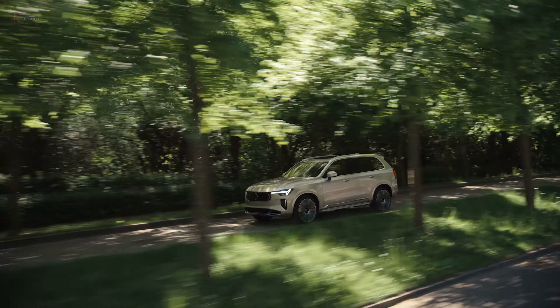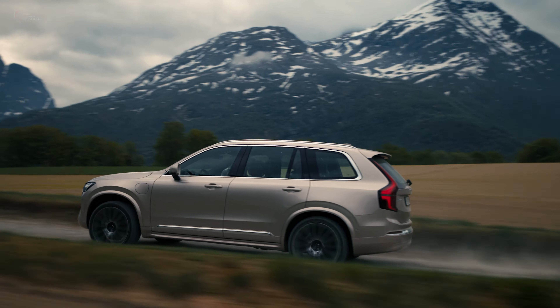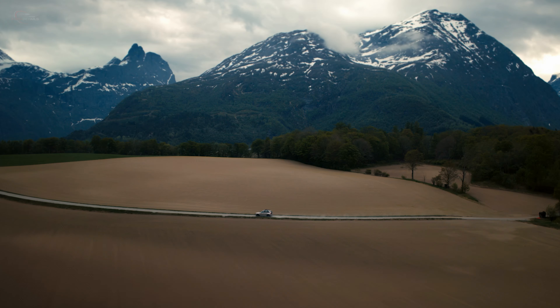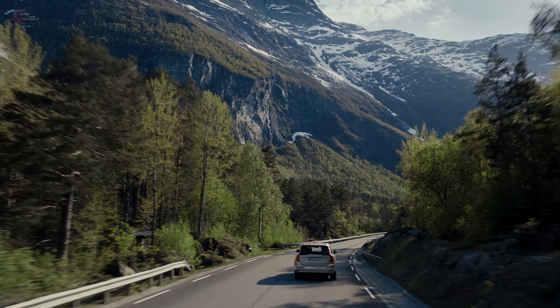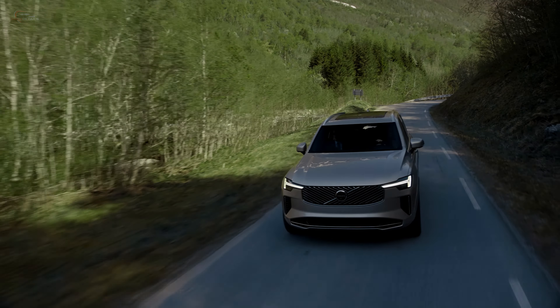It can travel up to 33 miles on electric power before the battery depletes. The XC90 accelerates from 0 to 60 miles per hour in an estimated 5 seconds and has a top speed of 115 miles per hour.